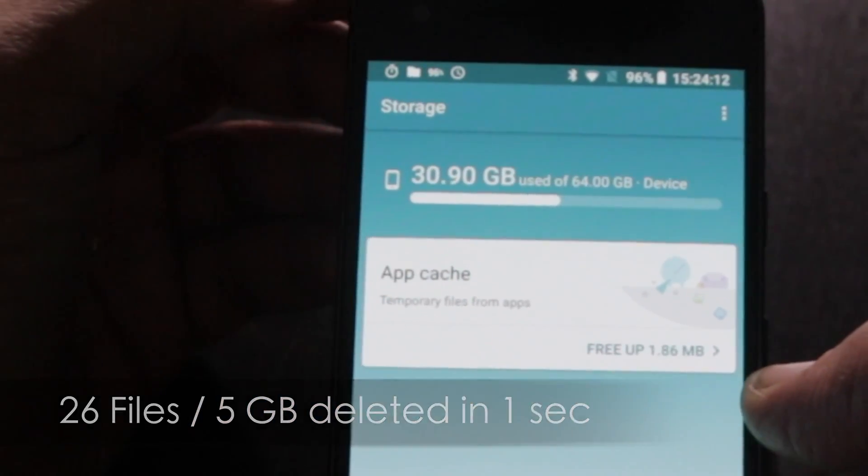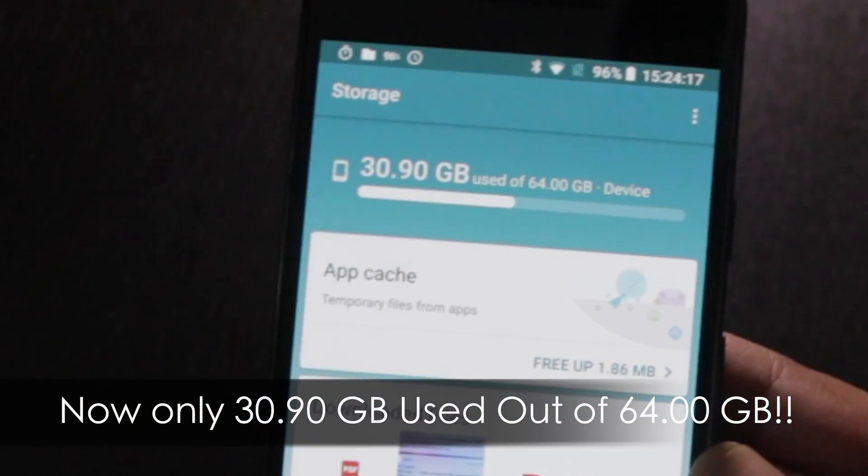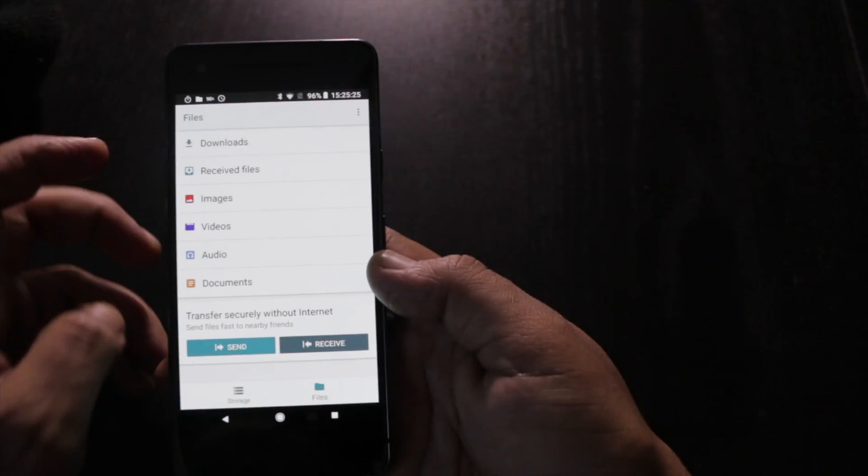So now we have only 31 gigabytes used out of 64 gigabytes. We've used the Files Go app to fairly conveniently clear up more than half the storage on the phone.